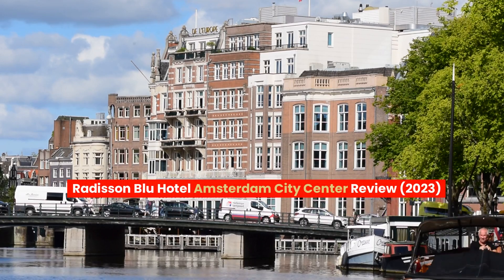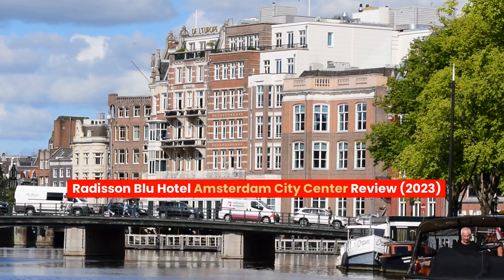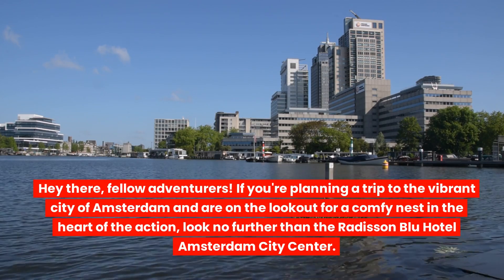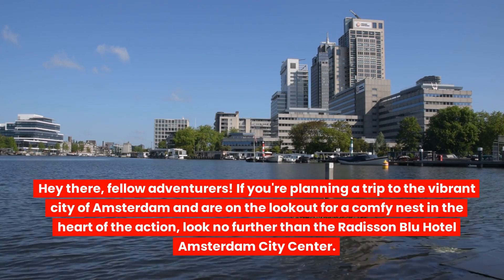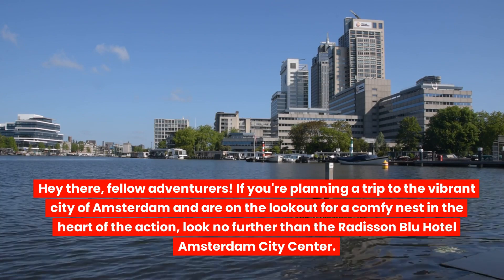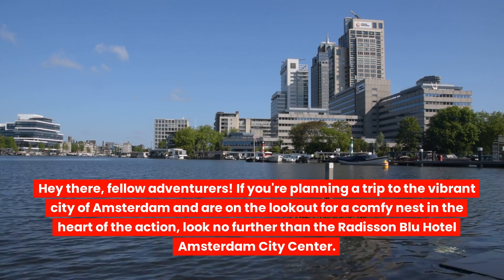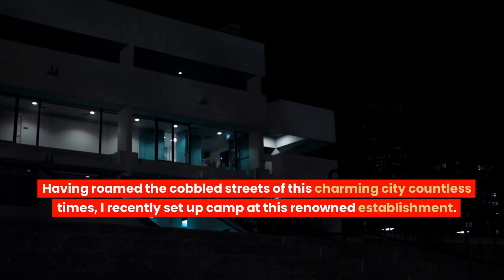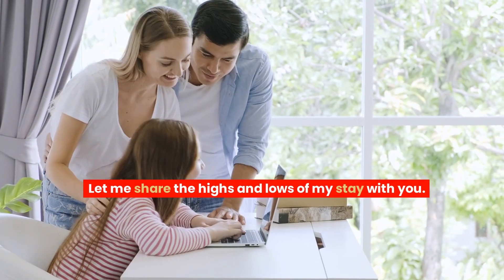Radisson Blue Hotel Amsterdam City Center Review 2023. Hey there, fellow adventurers. If you're planning a trip to the vibrant city of Amsterdam and are on the lookout for a comfy nest in the heart of the action, look no further than the Radisson Blue Hotel Amsterdam City Center. Having roamed the cobbled streets of this charming city countless times, I recently set up camp at this renowned establishment. Let me share the highs and lows of my stay with you.